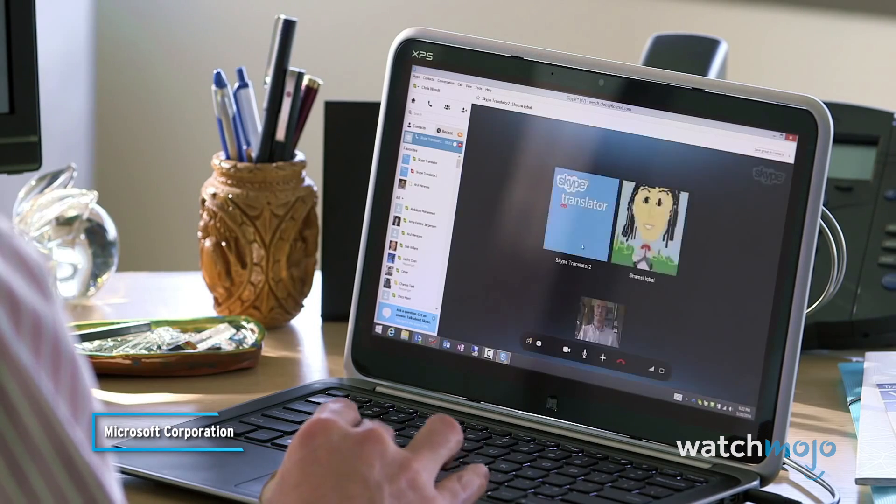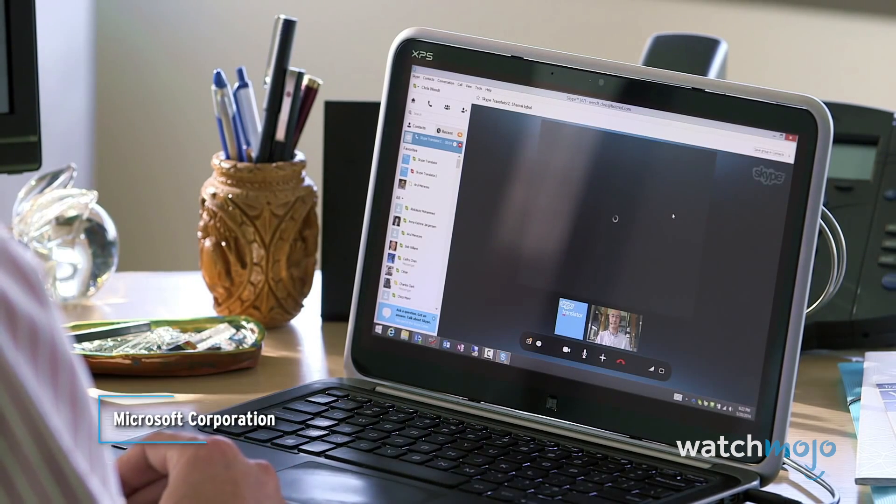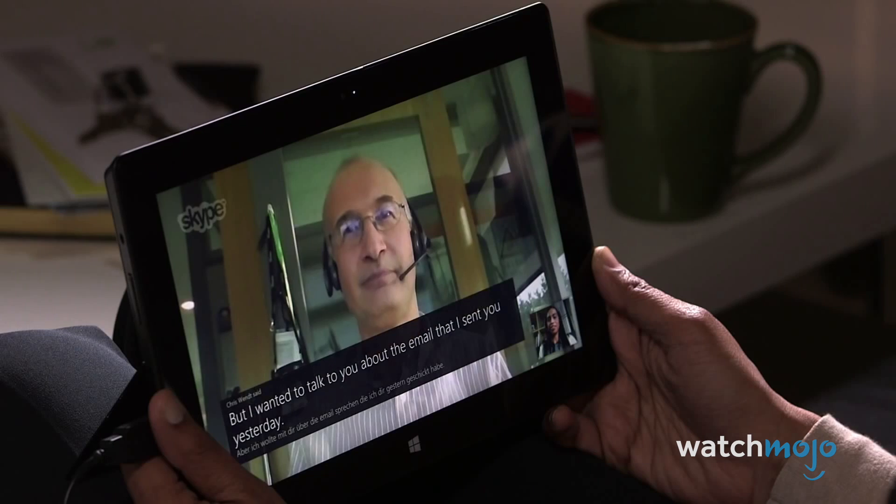Microsoft's Skype Translator does almost real-time speech-to-speech translations. With Skype Translator, it all starts just as with any other Skype call — you just call someone. But now the difference is the person you're calling doesn't have to speak your language. Companies like Waverly Labs are developing earbuds that work in conjunction with your phone to provide translation services, enabling real-time cross-language conversation.